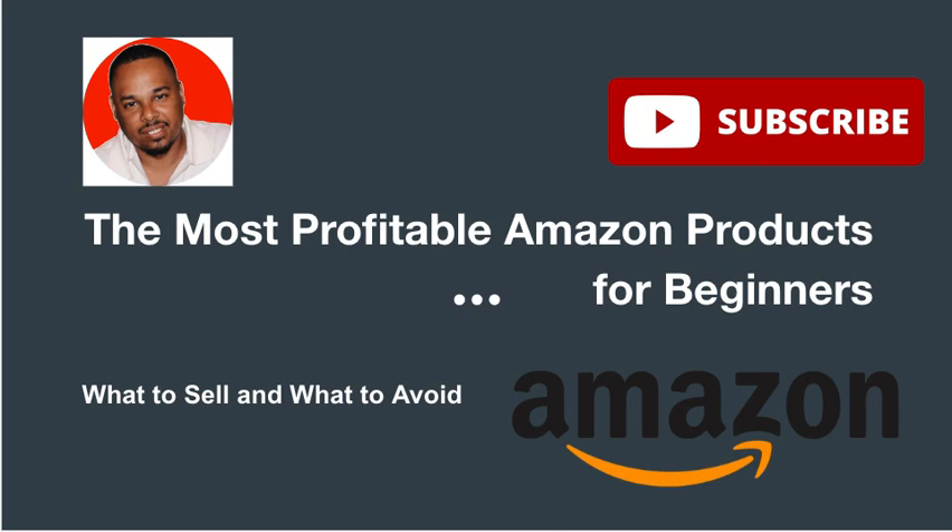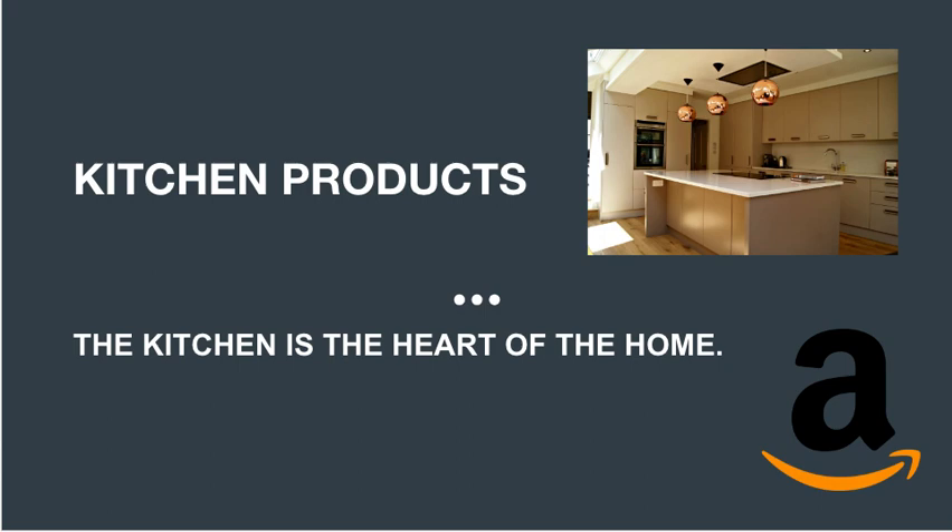Let's get started with kitchen products. The kitchen is the heart of the home, and Amazon customers seem to agree — kitchen products are some of the most popular on the site. From small appliances like blenders and coffee makers to larger items like cookware sets and dishwashers, the options are endless. According to Amazon's best sellers list, items like Instapots, air fryers, and kitchen utensils regularly top the charts.